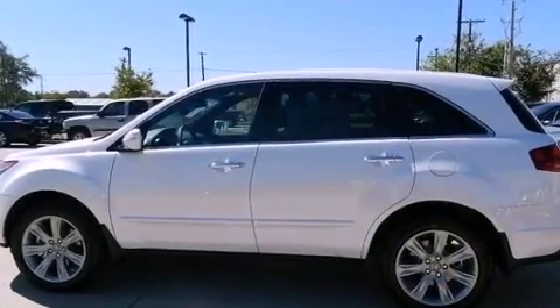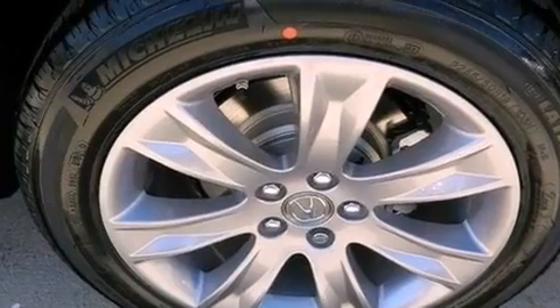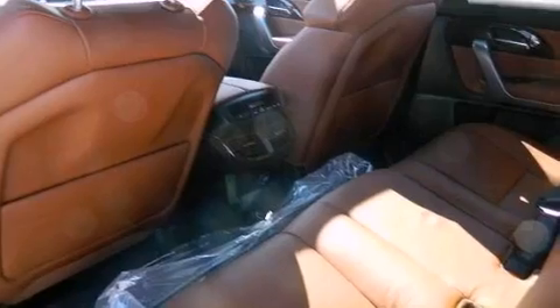Dual-zone climate control, adaptive cruise control, a rear-view camera, a premium audio system, big 19-inch wheels, traction control and stability control systems.